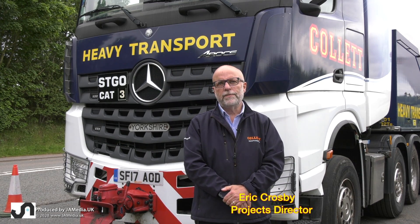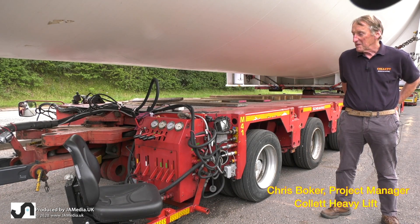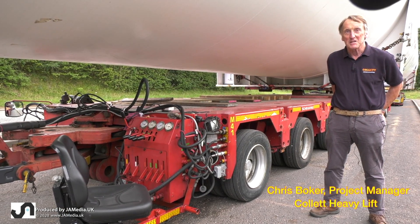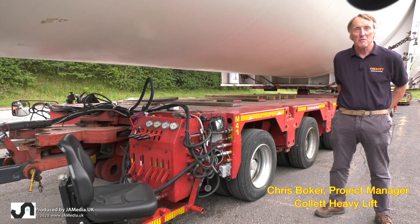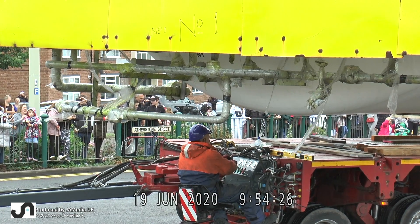The MAN is there in case of breakdown or if we need to exchange drivers due to driving hours. Both of the eight-axle modular bogies we're using are fitted with a trailer man's seat at each end, and we have two trailer men — one on each bogie — to organise and handle the suspension and the steering of the bogies.